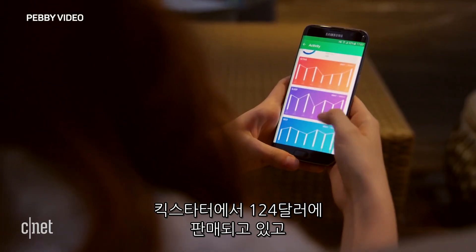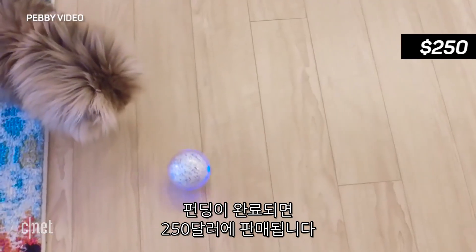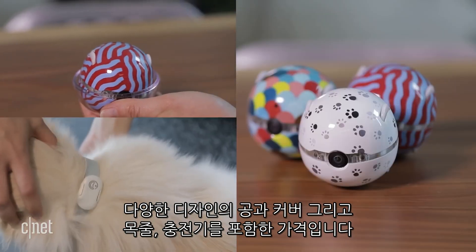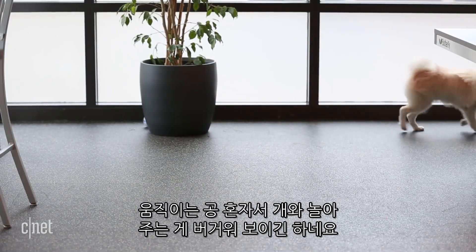It launched on Kickstarter for an early bird price of $124 and will then go up to $250 once it's funded. This includes the ball with the design of your choice, a replacement cover, the collar and the charger. Now, getting your dog to play with a motorized ball might be the harder sell.